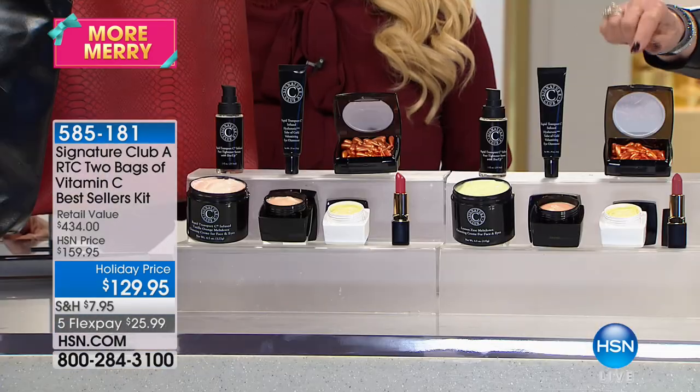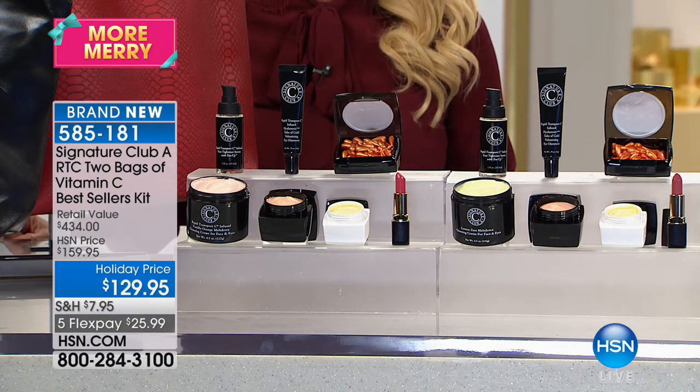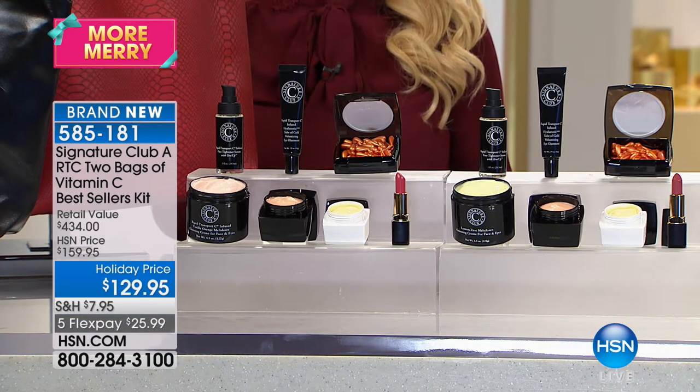I'm going to give them $225 worth of product free, in a second bag. Buy one bag full — let me give you the second bag full. This has never, ever happened before.